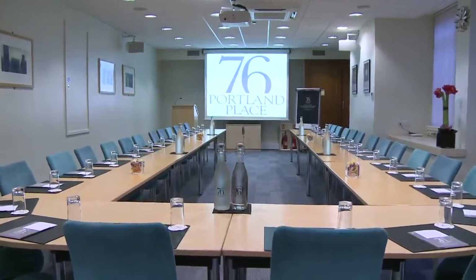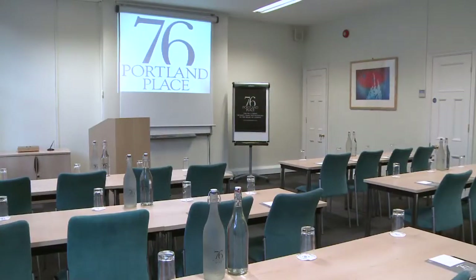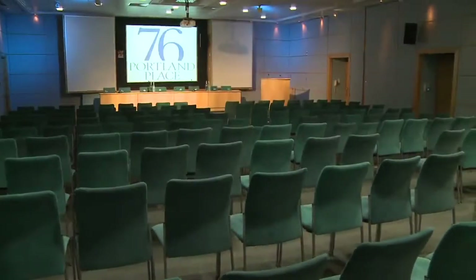We have rooms that can be set boardroom, classroom, cabaret, theater, and reception style.